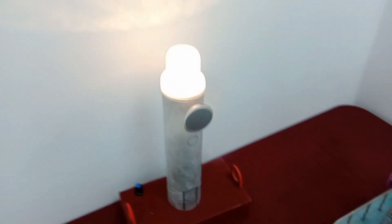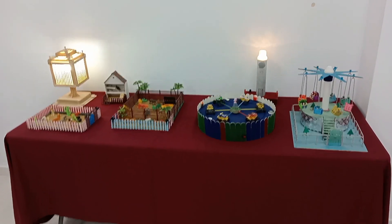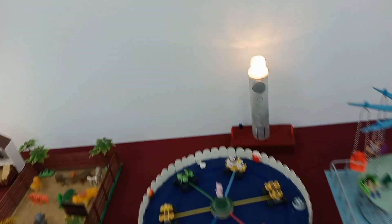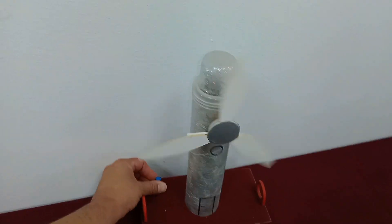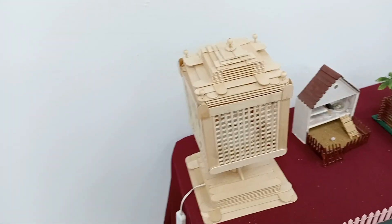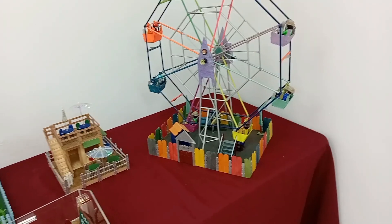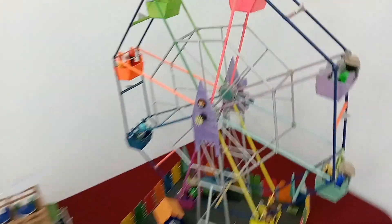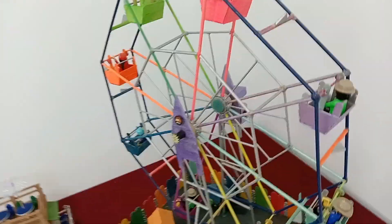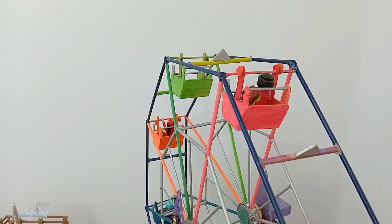Y esto funciona también. Digamos, animadas. Esto es útil, tiene una función utilitaria. Una noria, estaría guay que diera vueltas. Pues creo que da vueltas, vamos a ver. Aquí no encuentro el interruptor.